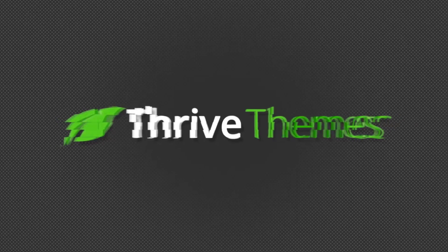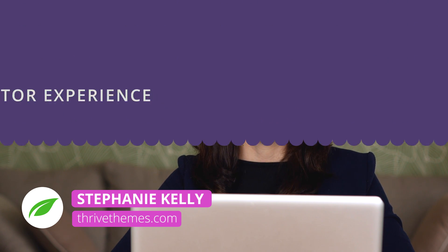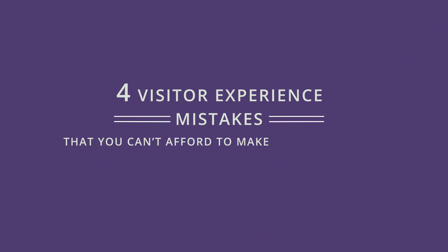Are you repelling your visitors before they even get a chance to read a word of your content? Hi, I'm Steph from Thrive Themes and in this video we're going to go through the four visitor experience mistakes that you can't afford to make.